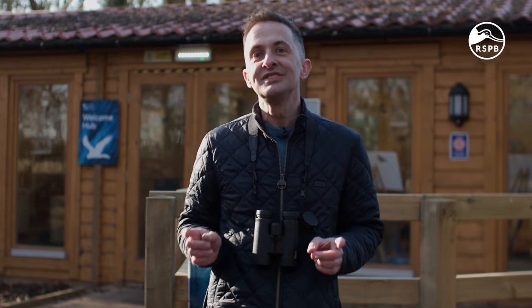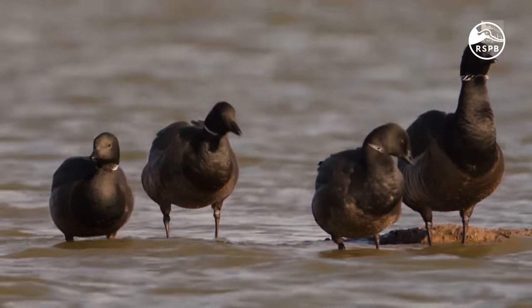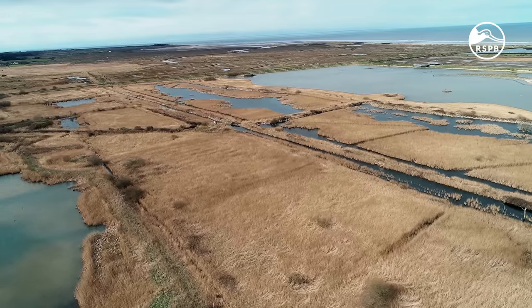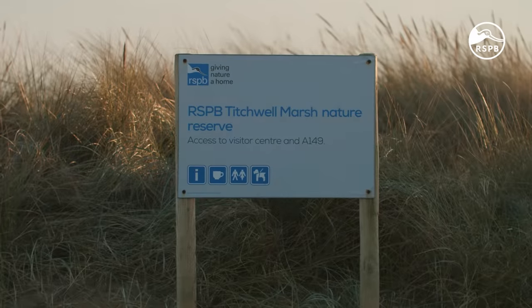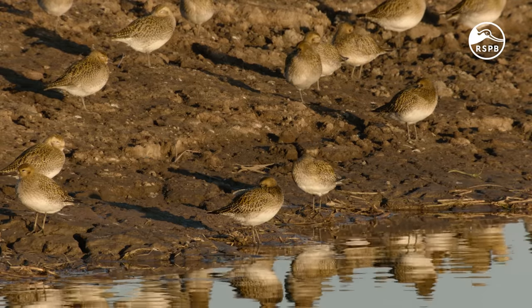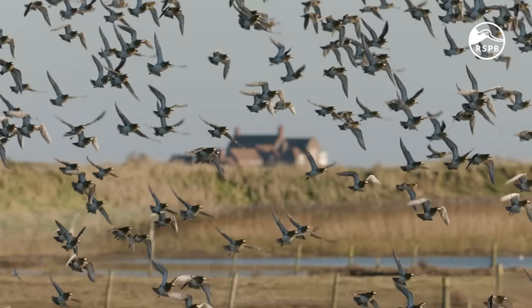Now in 2023, Titchwell celebrates 50 years of conservation. Thanks to the efforts of staff and volunteers here at RSPB Titchwell Marsh over the decades, there are all sorts of birds you can see here. Let's take a look at some of them.